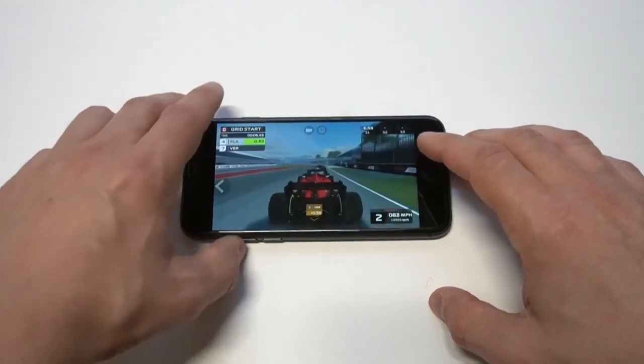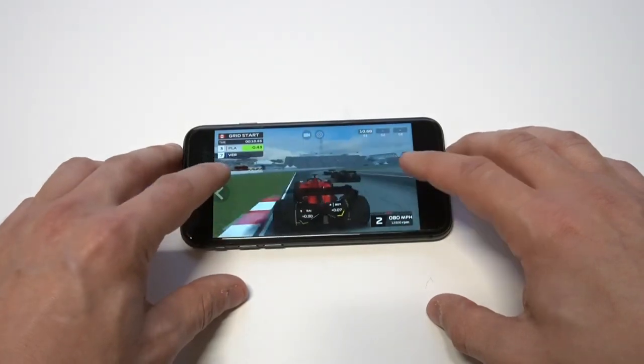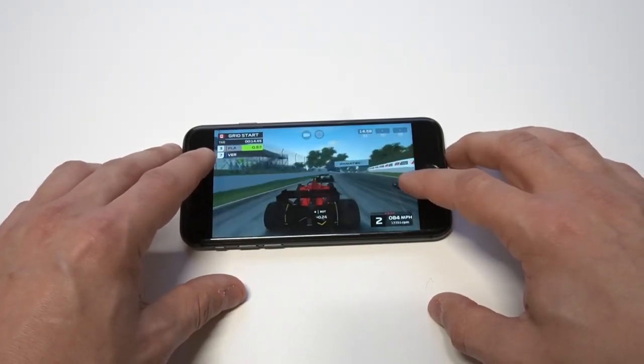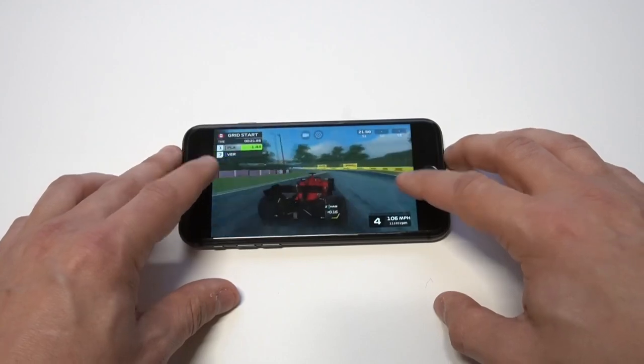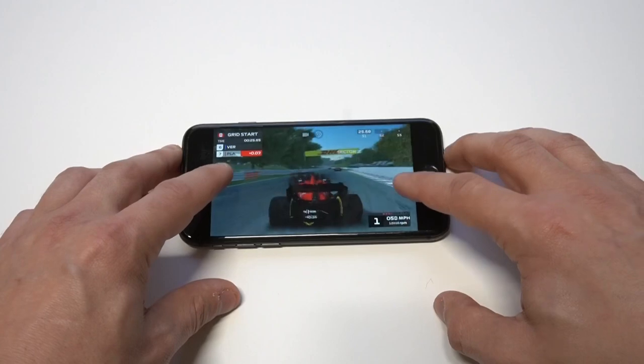F1 Mobile is a very high-graphic game. I'm going to get the volume turned up all the way so you can hear this phone on full blast — it's a very loud phone. You can see that this phone still plays these high-graphic games just fine with no lag. F1 Mobile is a very graphically demanding game.